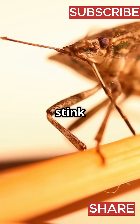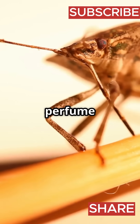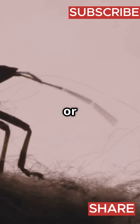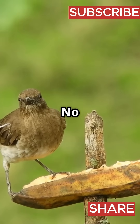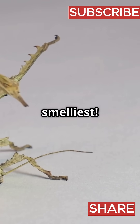Here's how it works. Stink bugs have special glands tucked away in their bodies, kind of like tiny perfume bottles, but way stinkier. If they feel threatened — like when a bird tries to snack on them or a curious human picks them up — they release a stinky spray. This smell is so gross that most predators say no thanks and spit them right out. It's bug self-defense at its smelliest.